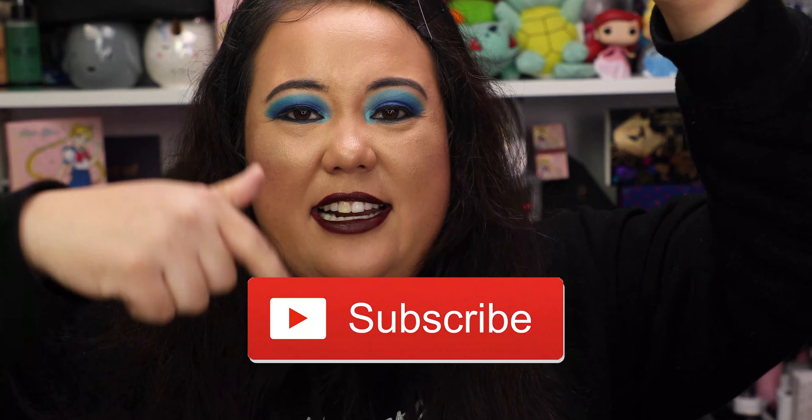Thank you so much for watching. I really hope you enjoyed this video. Don't forget to subscribe before you leave. And if you don't, I appreciate your view anyways and I'll see you in the next video.